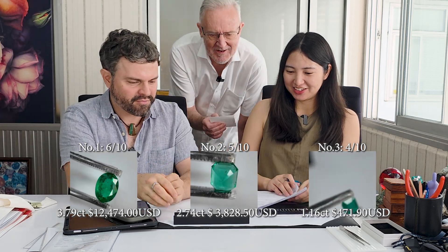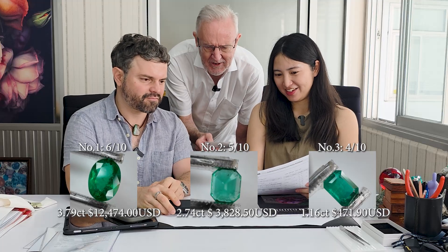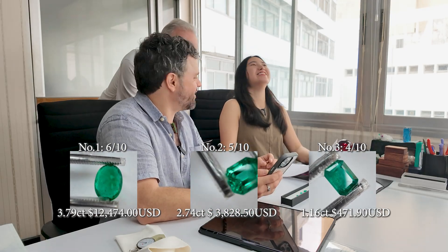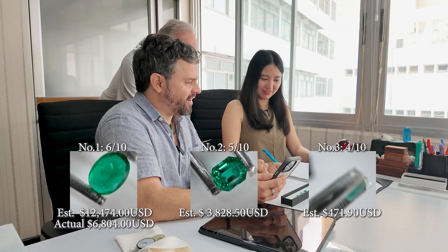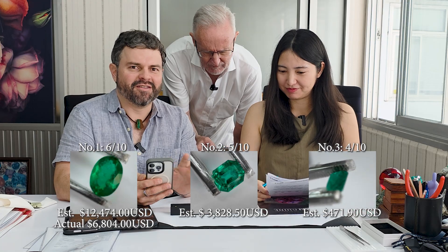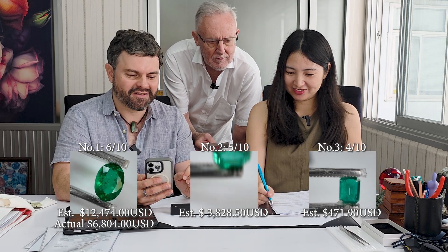We now have our three prices and call in Jeffrey Bergman to see how we did. For stone number one, the 3.78-carat stone, Jeffrey has a dealer-to-dealer price of $1,800 per carat, coming out at $6,804. Our estimate was about double that at $12,474. This is a very good reason to take these pricing guides with a grain of salt — many factors affect pricing, and this is a good example of the variation depending on who is selling and where.